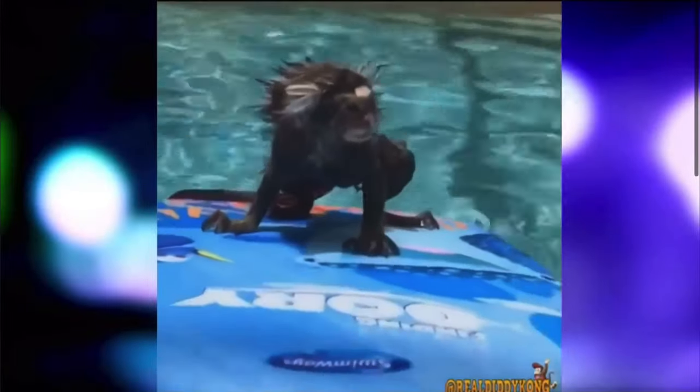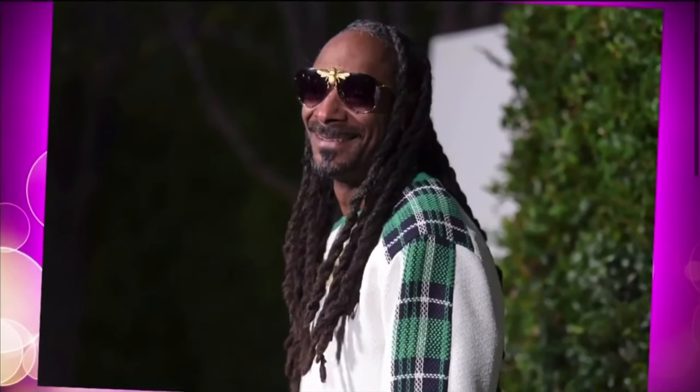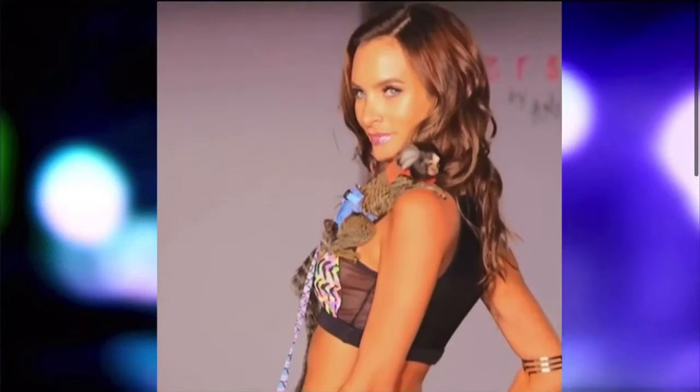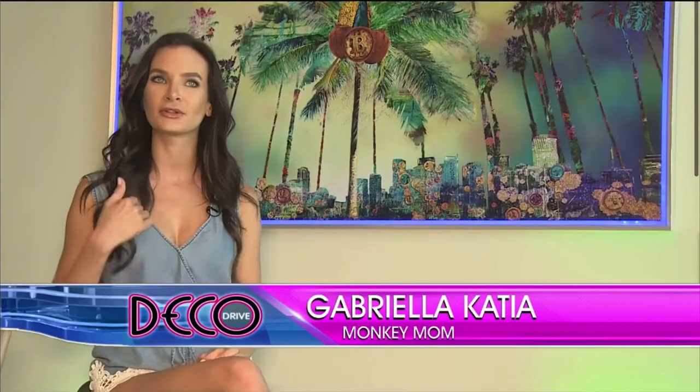This little dude has a million followers including Snoop Dogg, Neil Patrick Harris, and Cara Delevingne. He was featured in a Wiz Khalifa music video and even walked the runway with his human mom, model Gabriella Katia. It's a full-time job — I'm a full-time monkey mom.